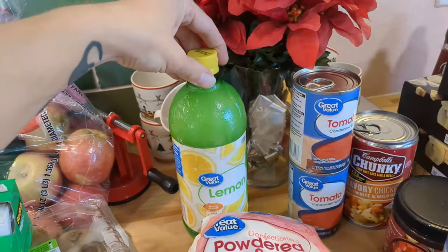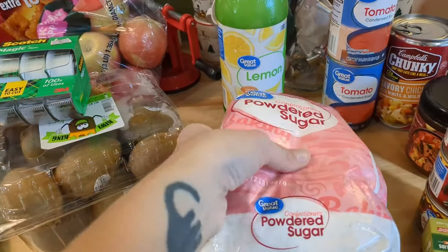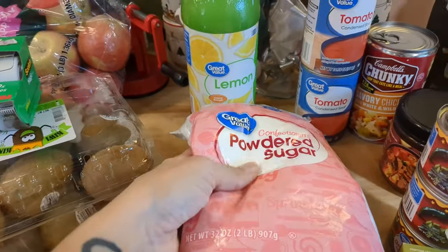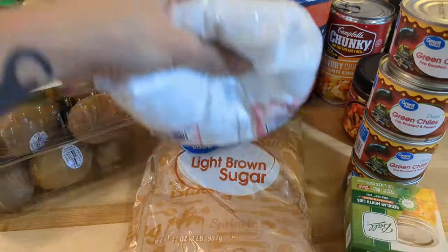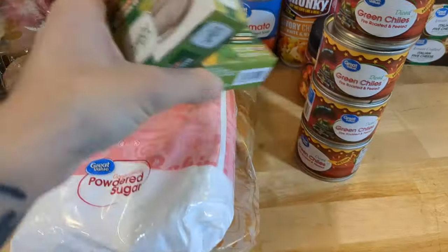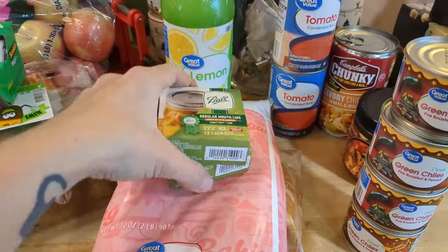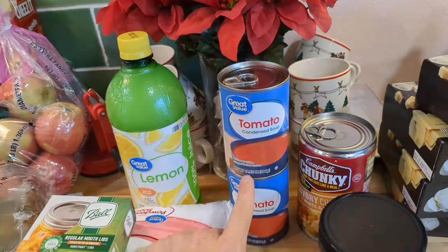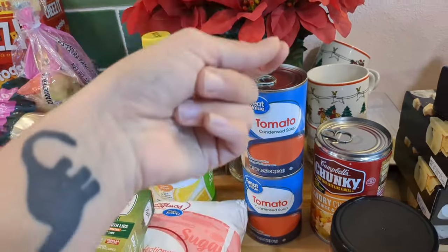I've been doing a lot of canning lately, so we needed some more lemon juice. Along with holiday baking, I always want to make sure I don't run out of powdered sugar and brown sugar for icings and things like that. With all the canning, we've also been going through lids like crazy, so I got two boxes of regular mouth lids since I'm pretty stocked on wide mouth. I just used a can of our tomato soup for shepherd's pie, so I got one plus an extra.